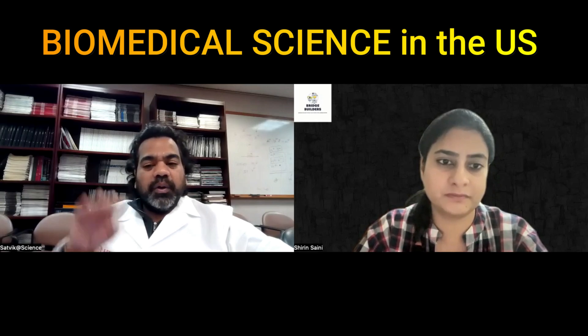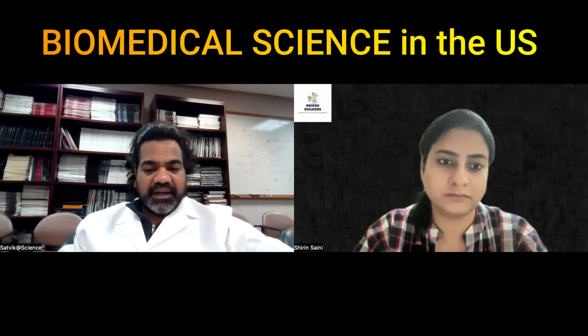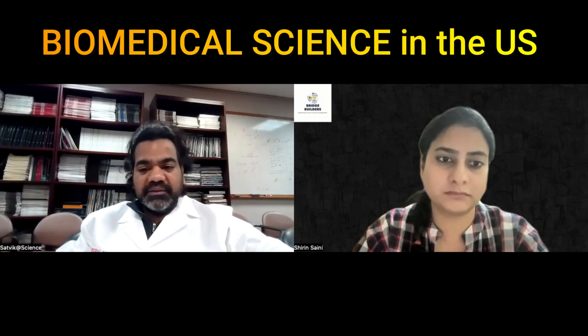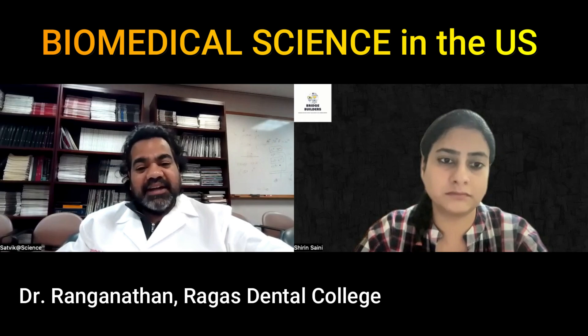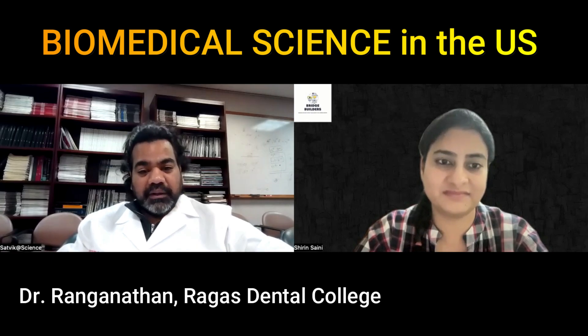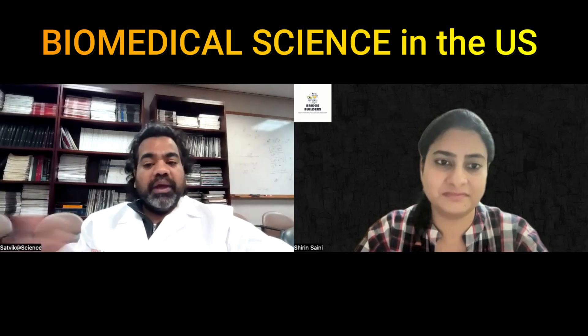Earlier, PhDs were done only by M-Tech or MSc grads. Now we see a lot of physician scientists. All the dentists I've come across have amazing research skills. Like Dr. Ranganathan — he has done his BDS, his MDS, and MS Oral Biology at Ohio State University, and came back to Tamil Nadu. He worked with dental pulp stem cells and cornea regeneration. He is an exemplary model of someone who has done hardcore research.